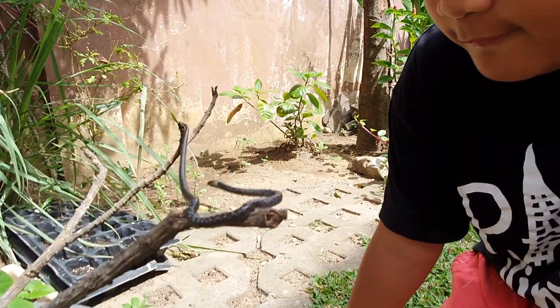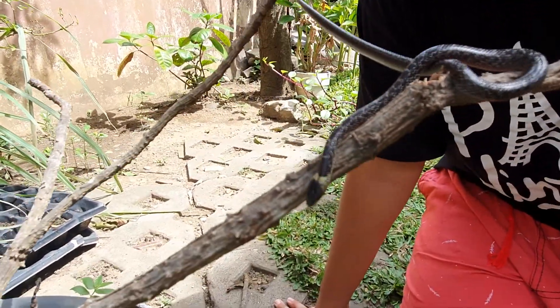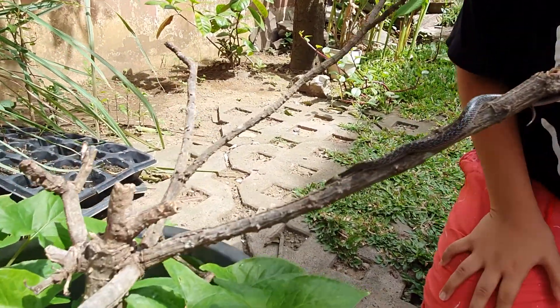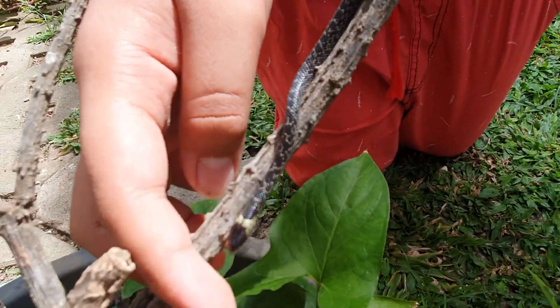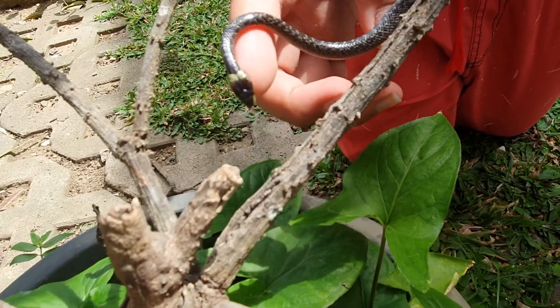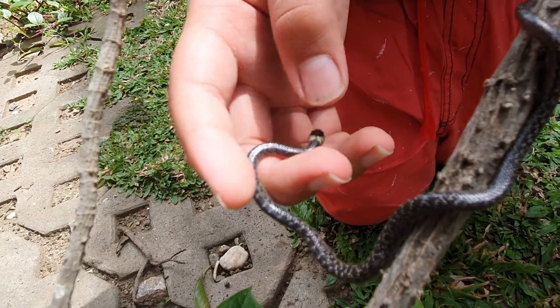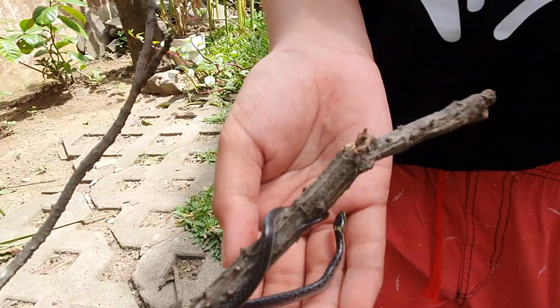How did you know that it's a wolf snake? The wolf snake has a unique coloring on the side of its head and you can easily find it. Do not touch it — they're just transferring it so it won't escape. You see it there at the neck area? What color is that? It's yellow.